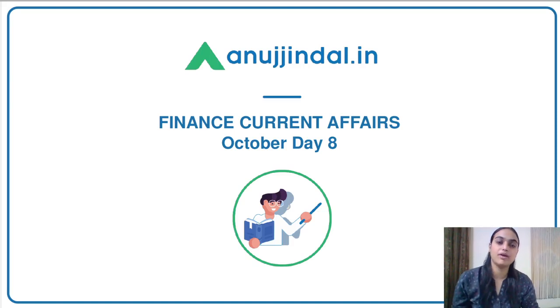Hello everyone, I am Tanvi Kaur and I welcome you to this series called Finance Current Affairs. In this very series, we pick up some important financial topics and we try and discuss them with the help of different questions.